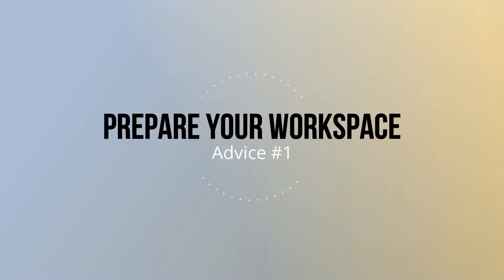So my first advice for you is to prepare your workspace. For example, if you are a student or if you are working in your office, then make sure that you have everything you need — books, scripts, any kind of document — already around you, so you don't need to stand up and look for it. Also prepare it in a way that you don't need to put a lot of energy to access it.